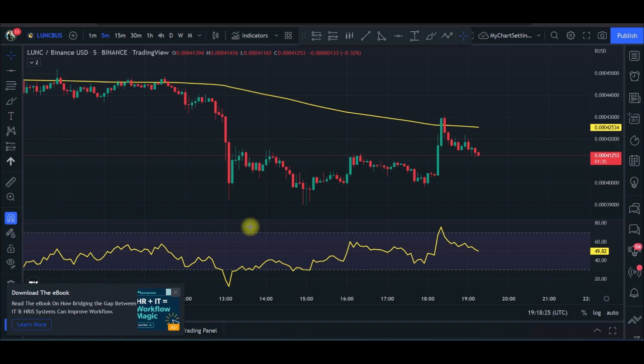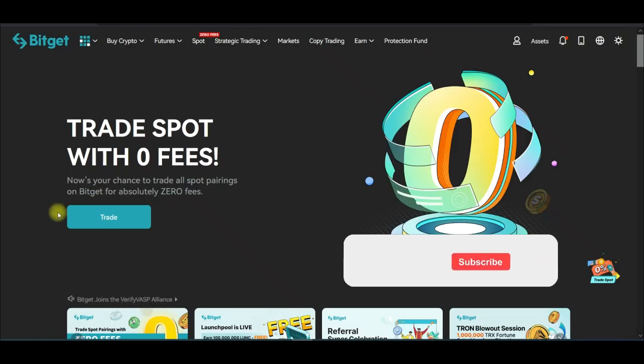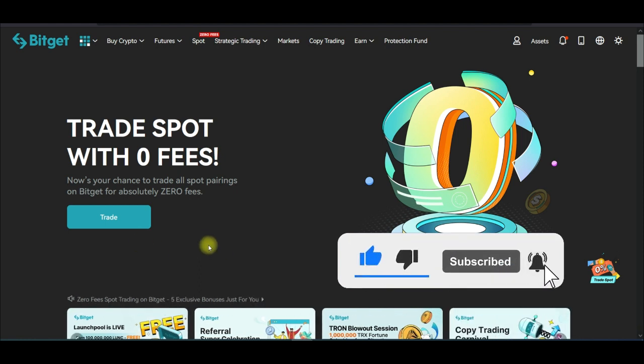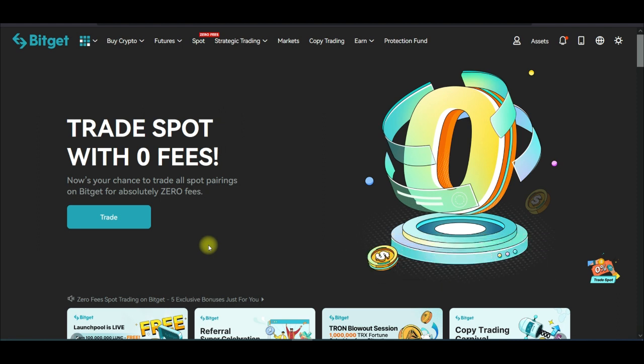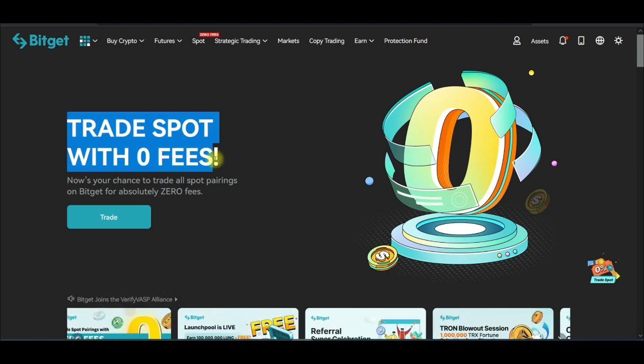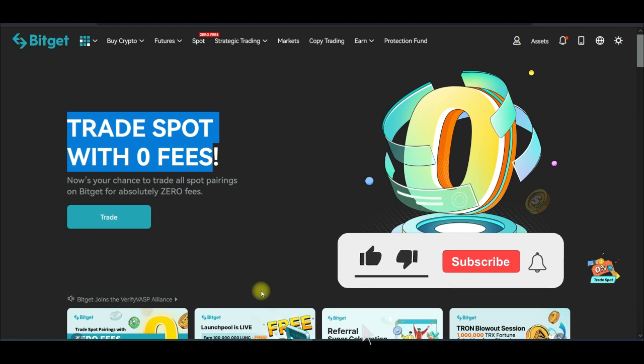Welcome back to the channel. Today's video tutorial is about trading spots on the BigGet exchange — spot trading is what we're going to look at. I'm showing you how to make at least $10 with this exchange, and the beautiful thing is that you are trading on the BigGet exchange with zero fees. You don't need to worry about fees; whatever you make you're keeping 100% of that.